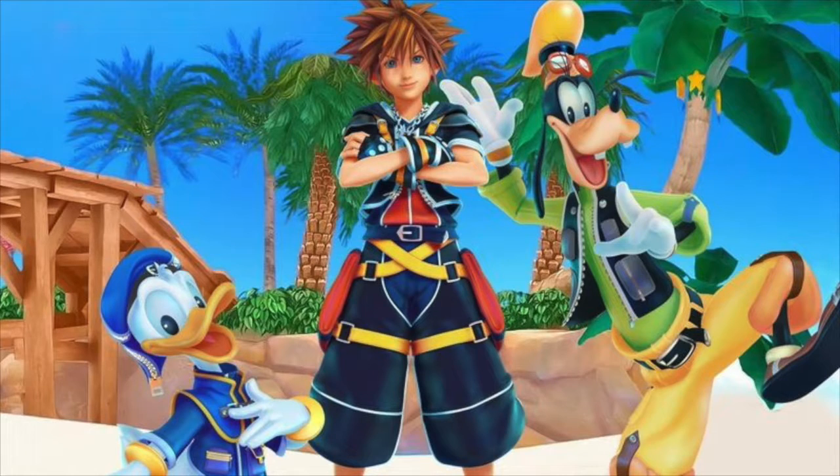What's up guys, Mega Man here bringing some quick Kingdom Hearts 3 news. In this video we'll be talking about what is included in the deluxe edition and the bundle edition.